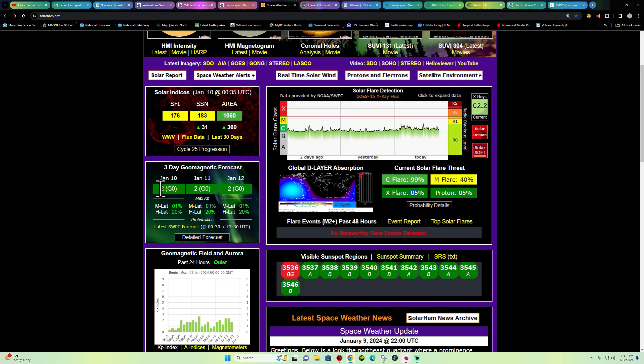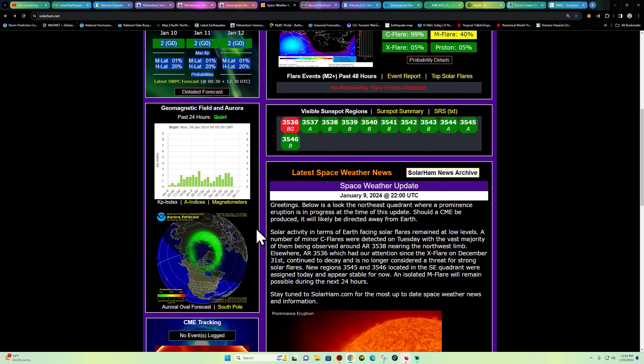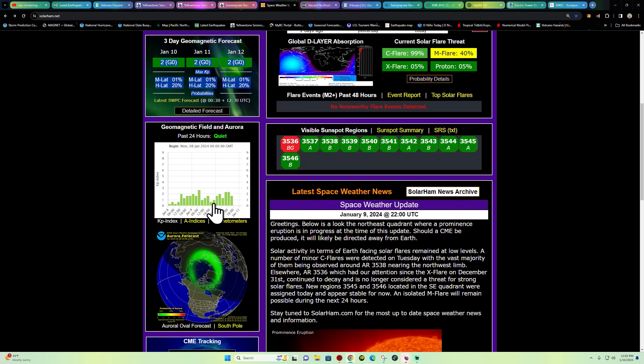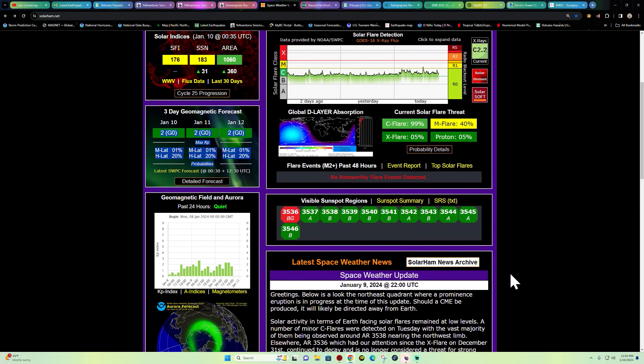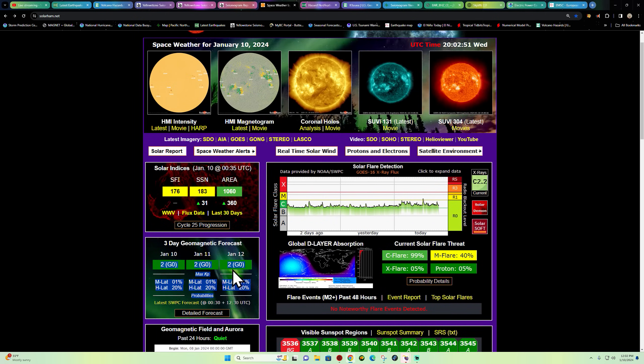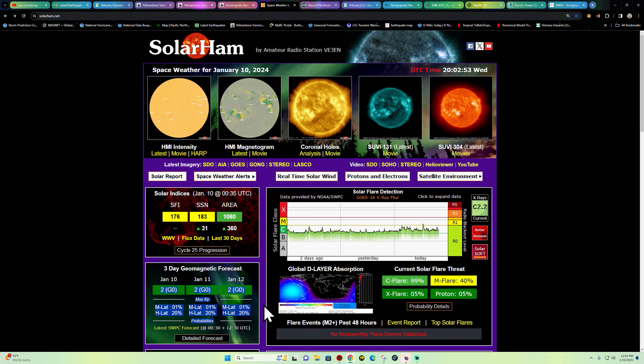No major aurora forecast for the foreseeable future — things are very minimal right now. From yesterday there was a neat little prominence eruption way out on the northeastern limb of the sun. Not expecting anything major in terms of auroras for now, so we'll just watch and see how things play out.